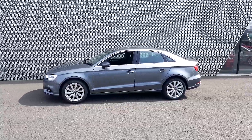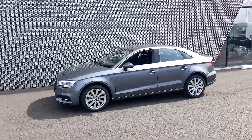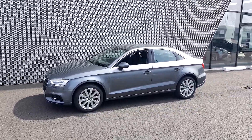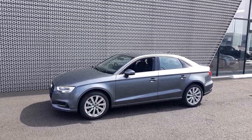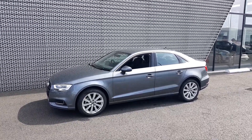If this A3 SE finished in the lovely Monsoon Grey takes your fancy, give us a call on 01-850-2100 and ask to speak to sales. We'd be more than happy to take any questions or queries you may have and hopefully book you in for a test drive soon.